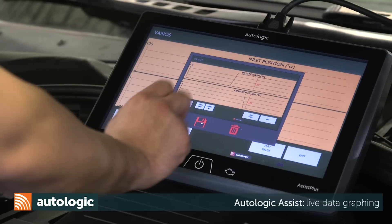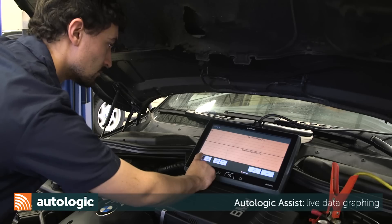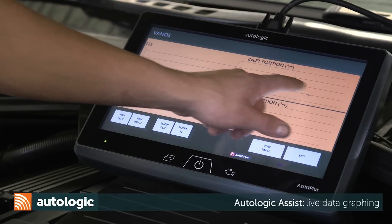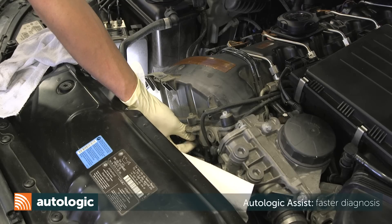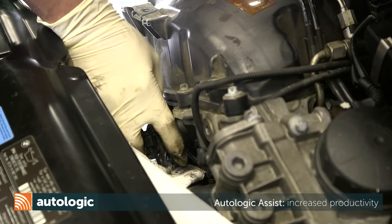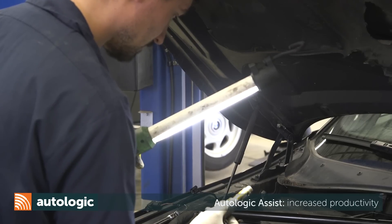Save the test results and create a new vehicle report if requested. What I love about the graphic function is you can actually point to an individual spot through the graph and look at your data from one sensor to the other. The Assist Plus tool gets us a faster diagnosis and a faster turnaround for the customer. Productivity is up because this is a more streamlined method of getting information. With the increased efficiency, we can be more profitable and at the same time save our customers money.